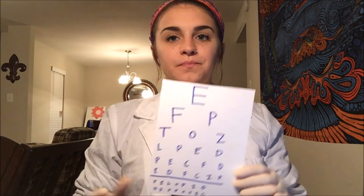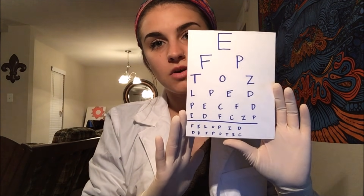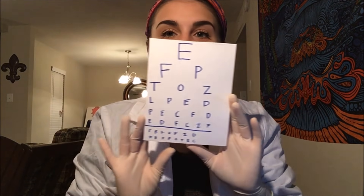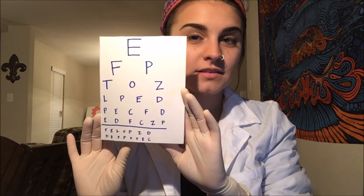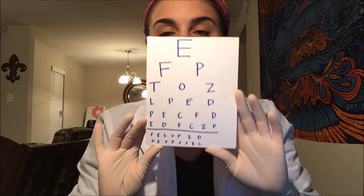Next we're going to check your vision. I have this eye chart — it's pretty accurate and fit to size for the distance we are at. With your left eye closed, please read the smallest line you can read. Now cover your right eye and do the same. Read the smallest line. Very good. And now with both eyes open. Looks like you have 20/20 vision — you did say you're wearing your contacts, so that's fine.